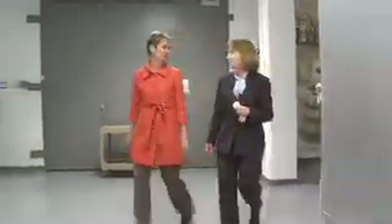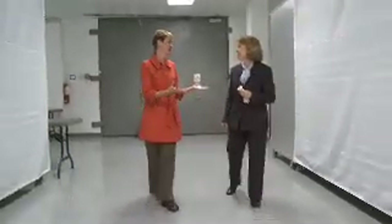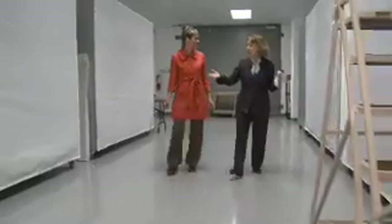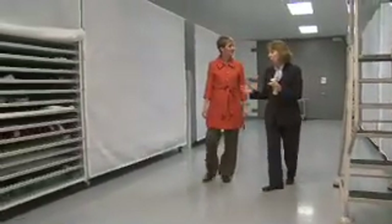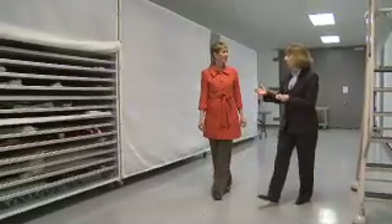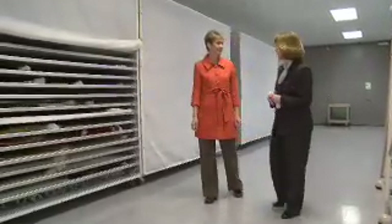I'm here with Linda Baumgarten of Williamsburg, and we're in a very special place. I want to thank you for inviting Love of Quilting here. Tell me where we are. Well, we are in the Textile Storage Area. It's a behind-the-scenes facility that also houses conservation labs and has storage for the quilts and coverlets.